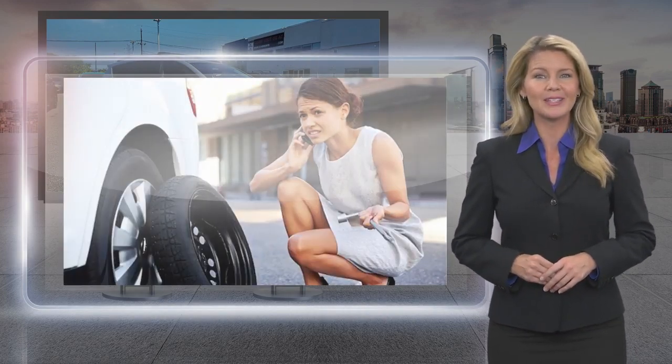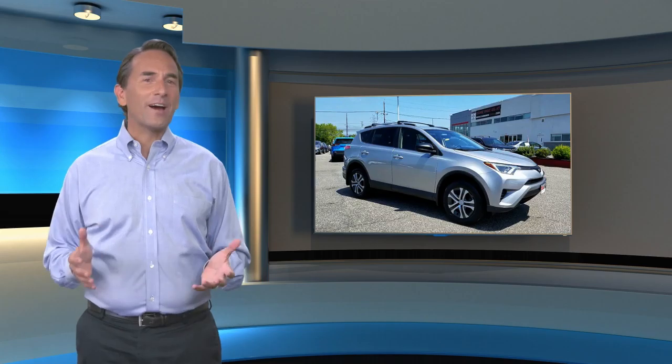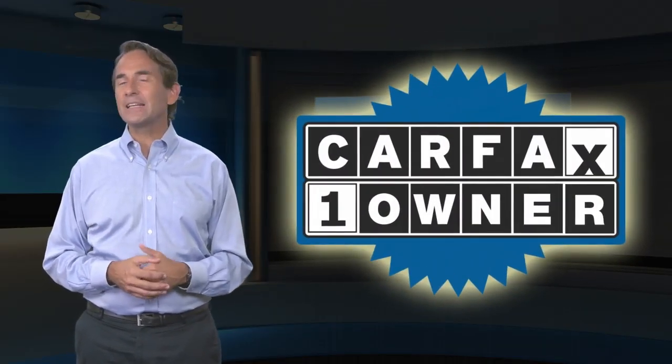Toyota certified used vehicles — the best new cars make the best used cars. Feel confident in this Carfax verified one owner vehicle with a Carfax vehicle history report.